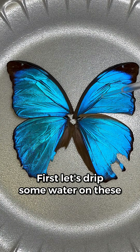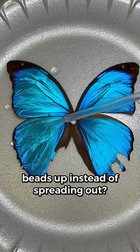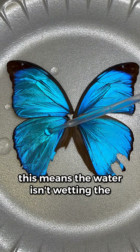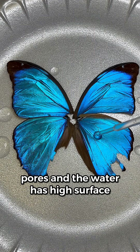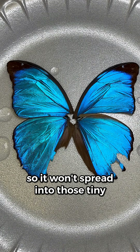First, let's drip some water on these butterfly wings. Do you notice how it beads up instead of spreading out? And the water just slides off. This means the water isn't wetting the wings. Why? Well, these wings have microscopic pores and the water has high surface tension, so it won't spread into those tiny spaces.